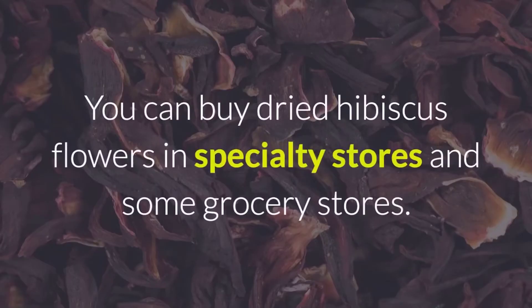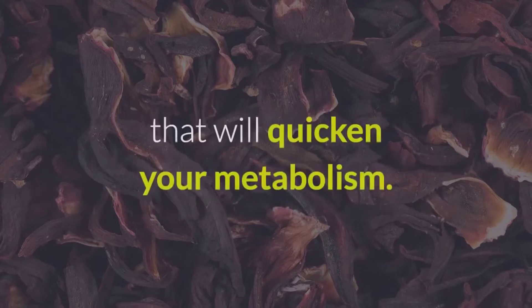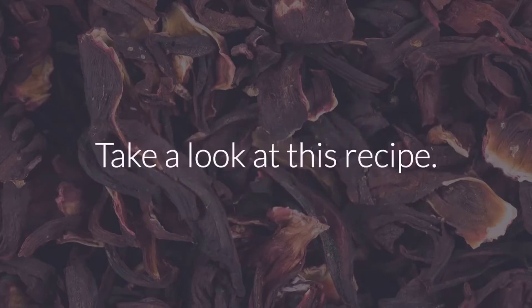You can buy dried hibiscus flowers in specialty stores and some grocery stores. If you want to lose weight, the best thing for you to do is add some other ingredients to your hibiscus tea that will quicken your metabolism. Take a look at this recipe.